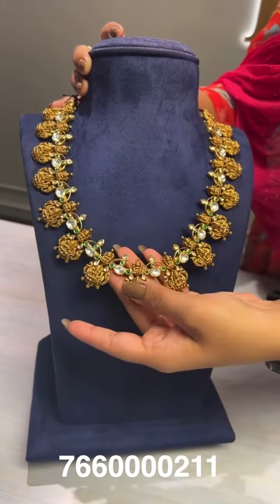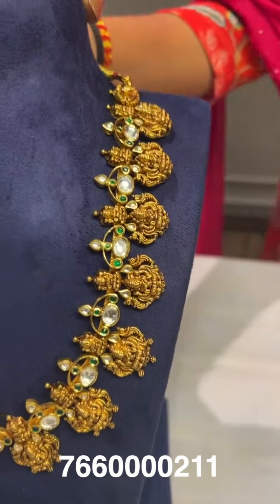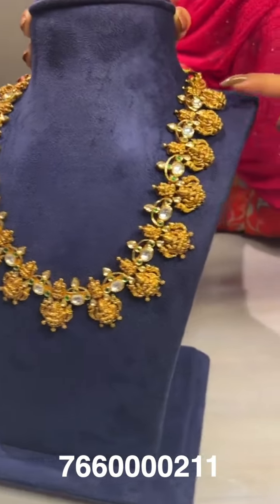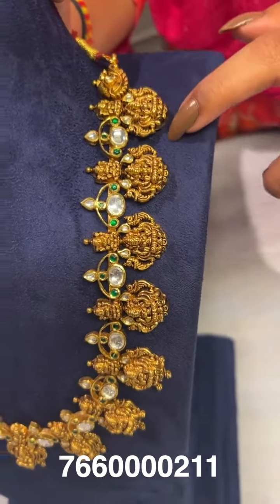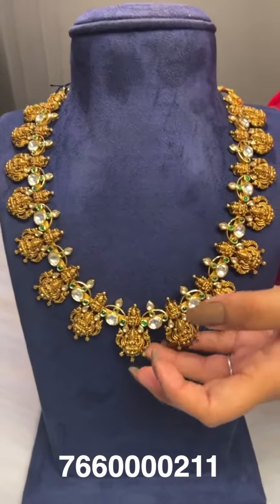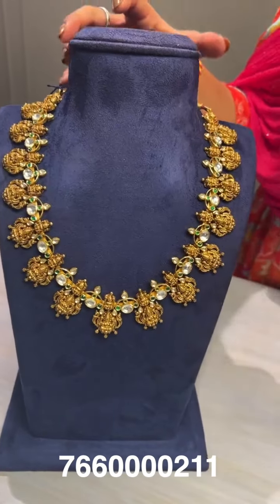Here is our latest new design that arrived yesterday — it was designed by a customer who wanted a Lakshmi design instead of gotu mala, so we customized it as per their choice. The gross weight is around 102 grams and the net weight is around 86 grams.